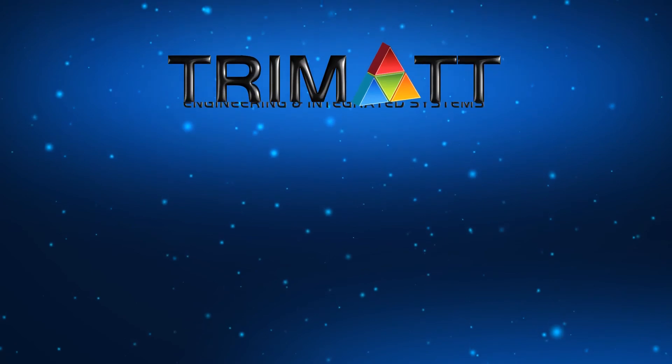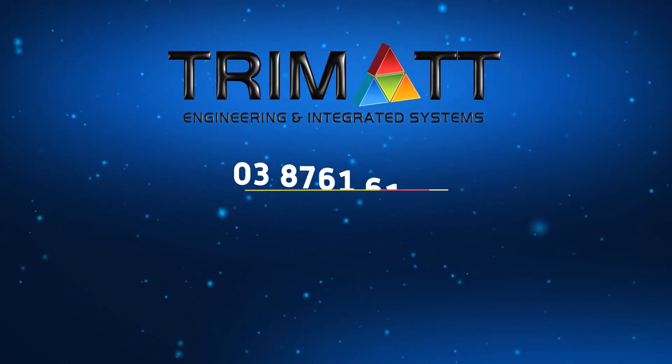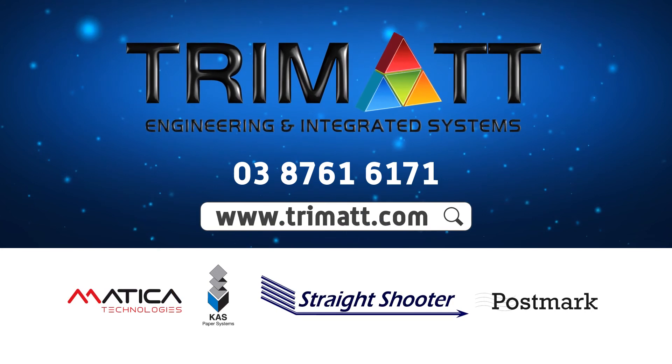We deliver what our customers need to succeed. Give us a call on 0387 616171 to find out how your operation can benefit from Trimad Systems.